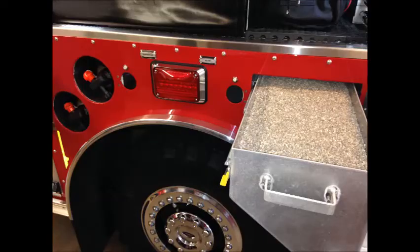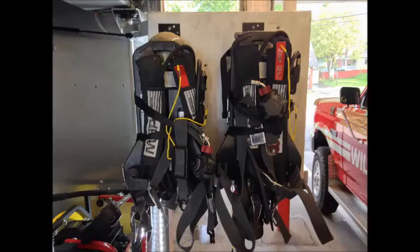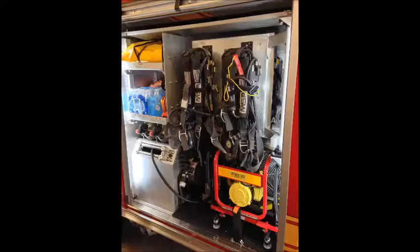Also, an oil-dry hopper that holds 50 pounds of oil dry and two spare air bottles. This cabinet we call R1. There are four SCBAs and four spare cylinders, electrical kit, extension cords, 200-foot electric reel, and a PPV fan.